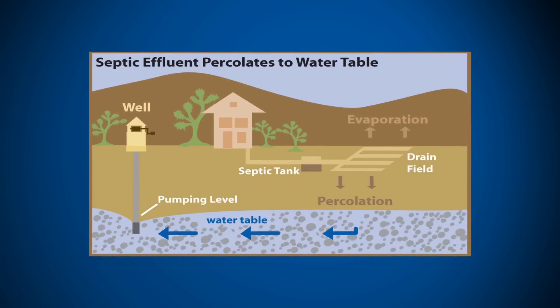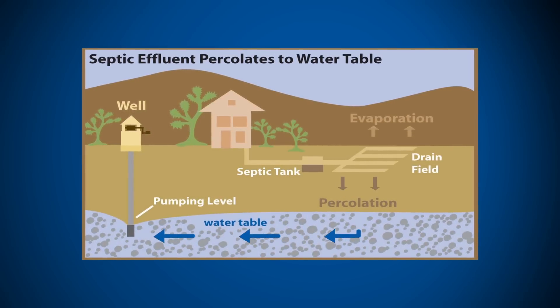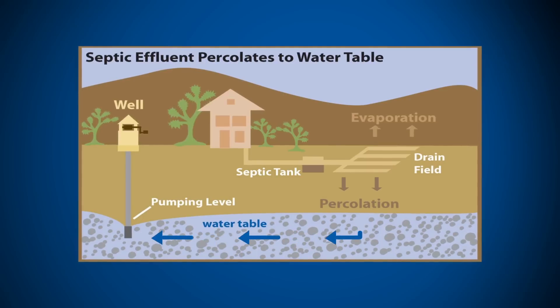Sure. The wastewater that's generated in your home from either flushing the toilet or dumping something down the drain ends up in your septic tank. One compartment allows the solids to decompose while the other allows the liquids to leave and percolate back into the ground.